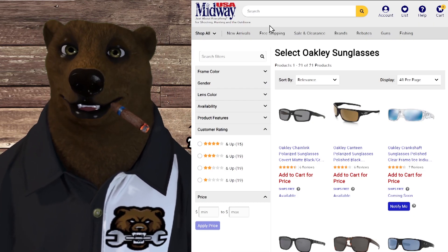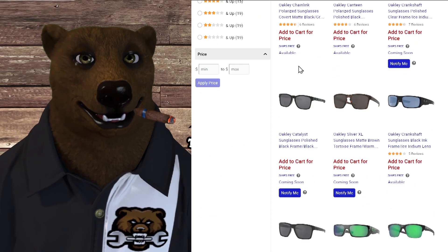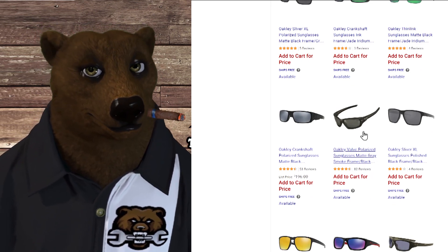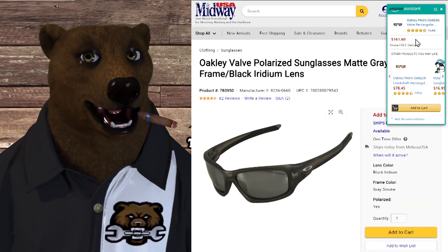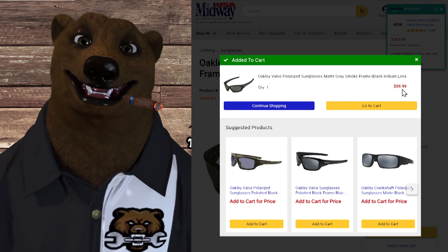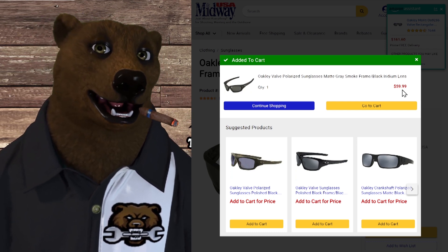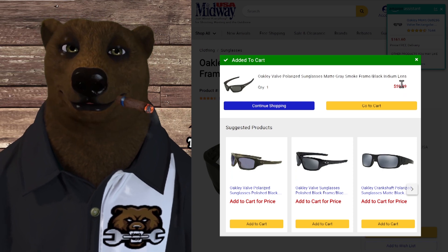This one was sent in by a viewer — thanks for sending in this tip. We've got Midway USA; they're having select Oakley sunglasses on sale. You have to add to cart to see the price. We look at the Oakley Valve polarized sunglasses. These are not cheap sunglasses — price on Amazon is $161. If we add to cart: $59.99 with free shipping. I don't see how you could not like that deal. That's over at Midway USA, and as always, we have links down below — many of them are affiliate links, so when you use those links it does help support the channel.